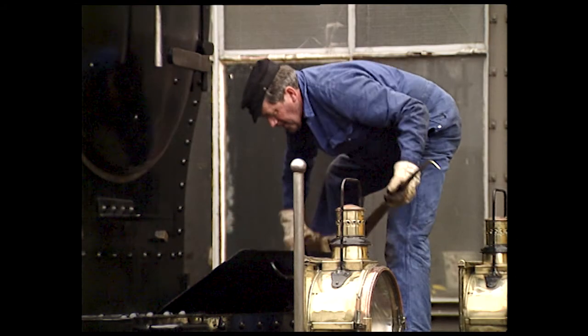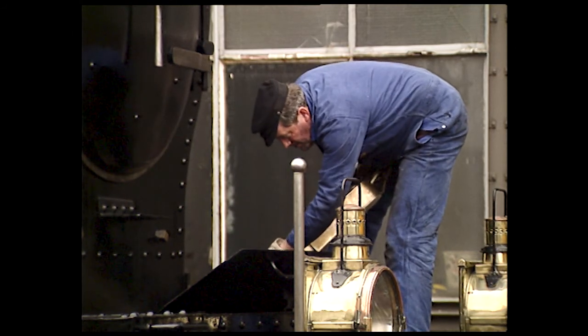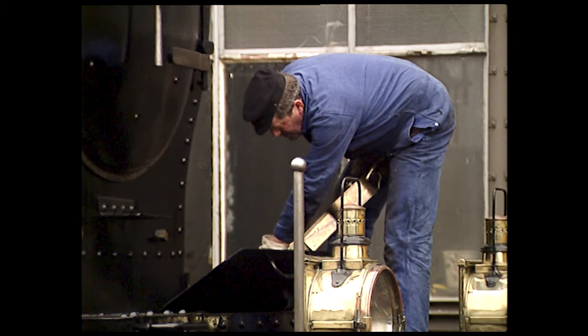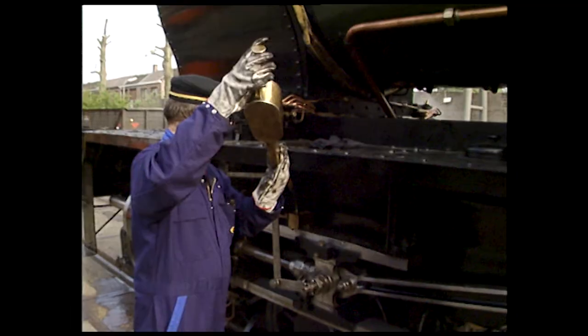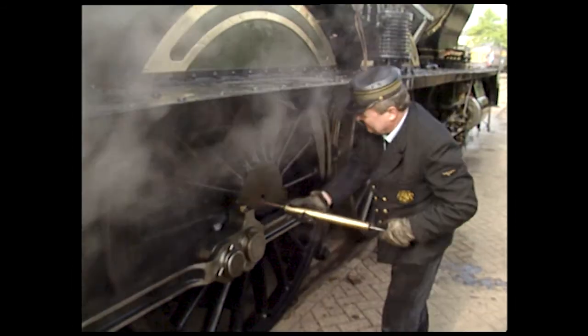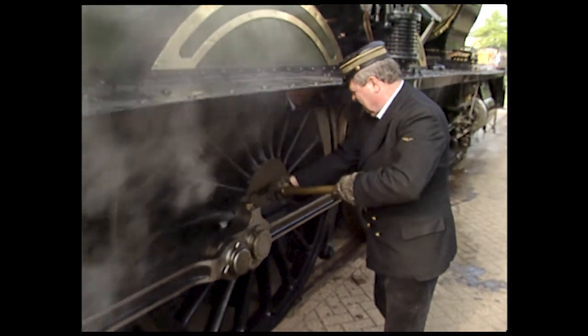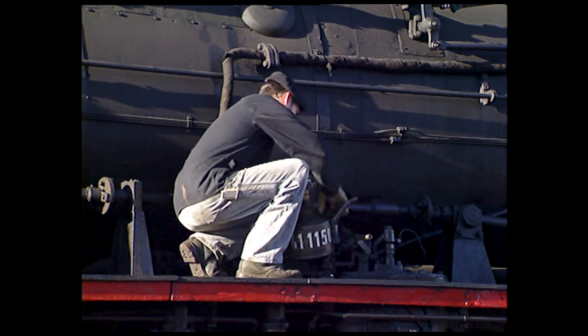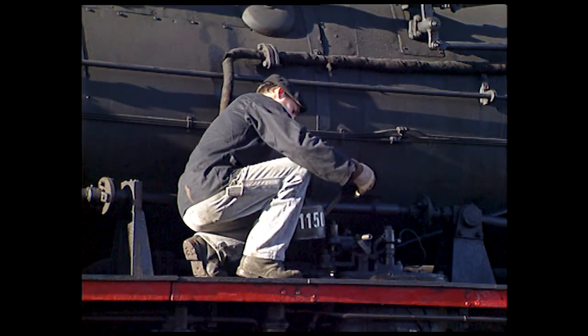The conjugated gear of the four-cylinder drive is being oiled. Proper lubrication prevents trouble on the line. The compressor's lubricator is topped off, and the oil is cranked to all points by hand before the compressor is started.